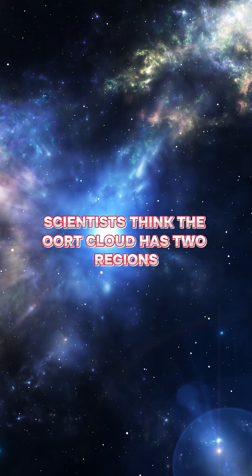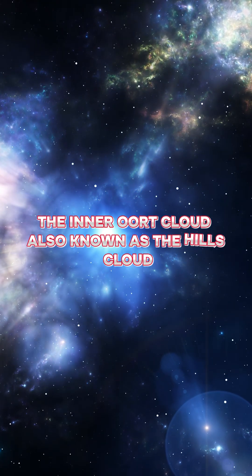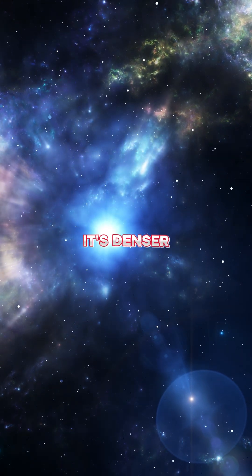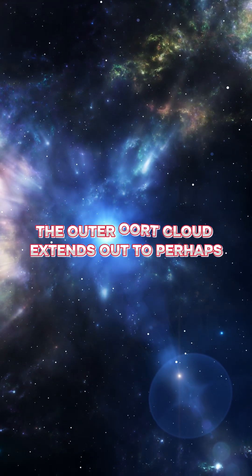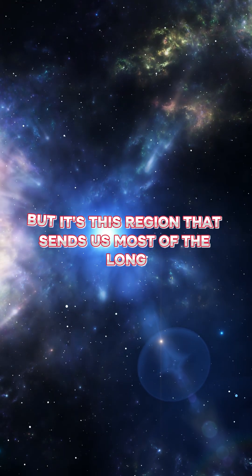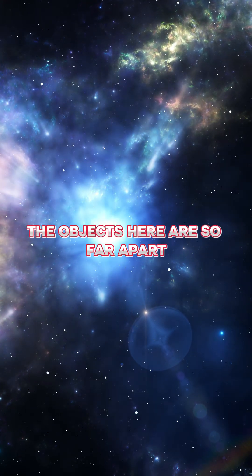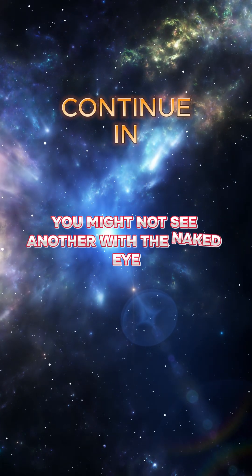Scientists think the Oort Cloud has two regions. The inner Oort Cloud, also known as the Hills Cloud, starts around 2,000 astronomical units. It's denser, but still incredibly sparse by Earth's standards. The outer Oort Cloud extends out to perhaps 100,000 astronomical units. It's more diffuse, but it's this region that sends us most of the long-period comets. The objects here are so far apart that if you were standing on one, you might not see another with the naked eye.